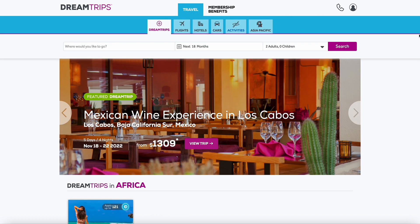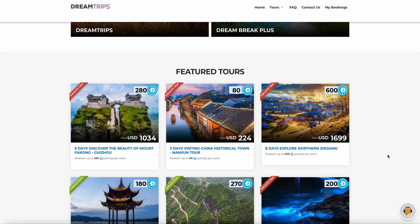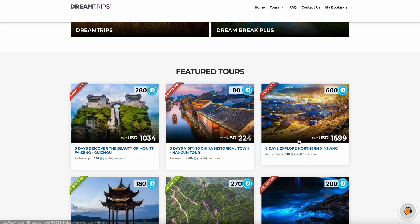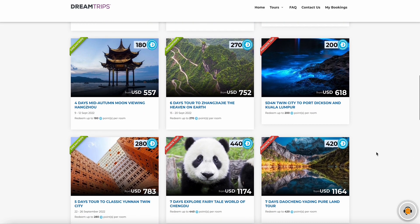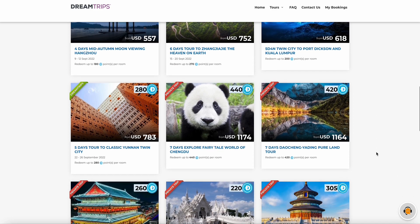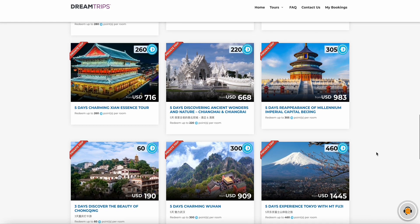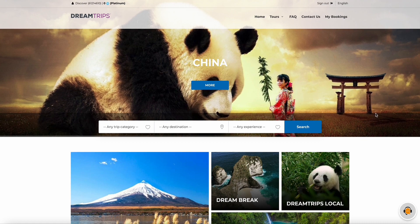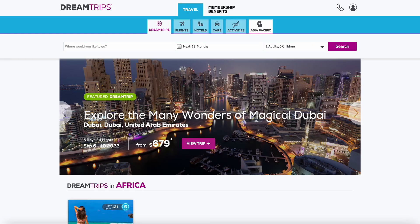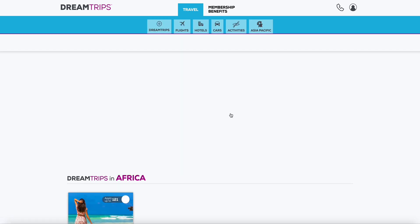This is the Dream Trips portal — this is what separates us from everything else out there. Look at these Asia trips: three days visiting a China historical town for $229 to $224 per person. When you see the prices, you realize this is very affordable. These are dream trips — places you might never even have thought to look up — and they're right there in your back office for you to choose from.